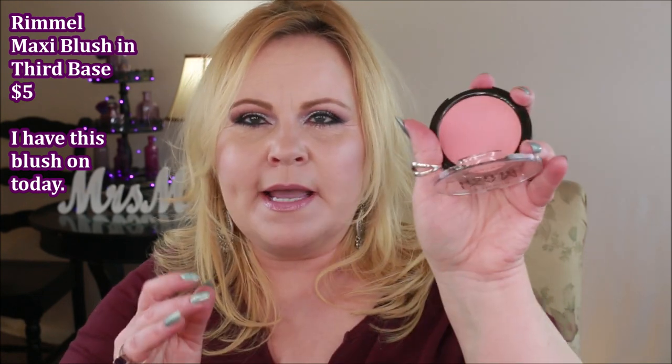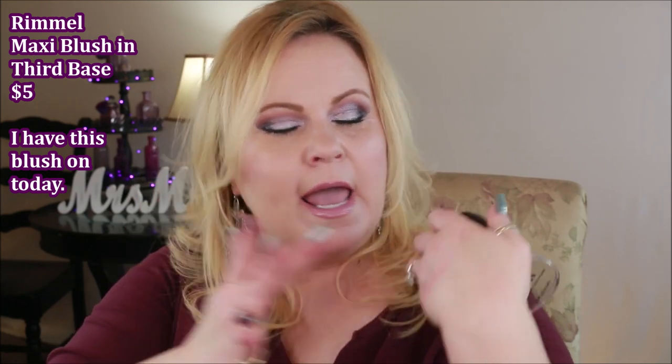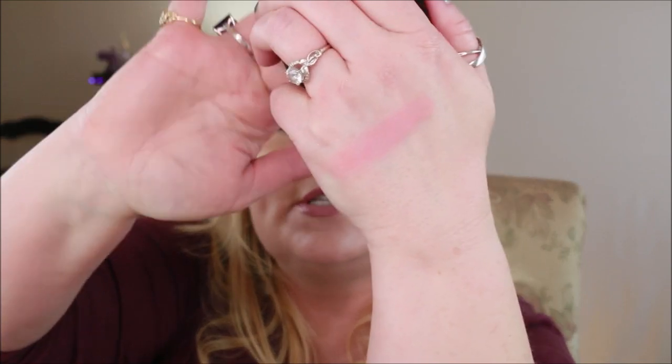A blush I really did like was from Rimmel — this is the Maxi Blush, a powder blush with no shimmer. It looks really stark in the pan but when I put it on it was pretty light. I'm so fair-skinned I need something light and this actually was one of their lighter colors. You can build it up to be more stark which is pretty too. They had four different colors and they were all really nice.